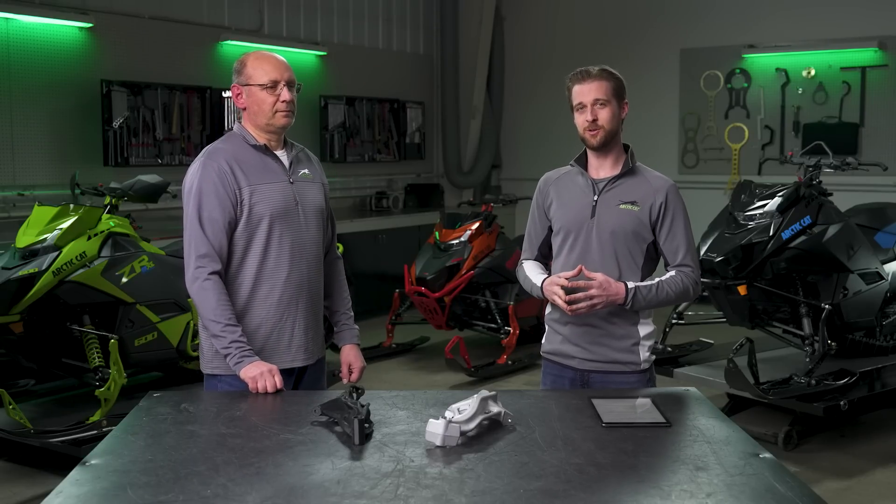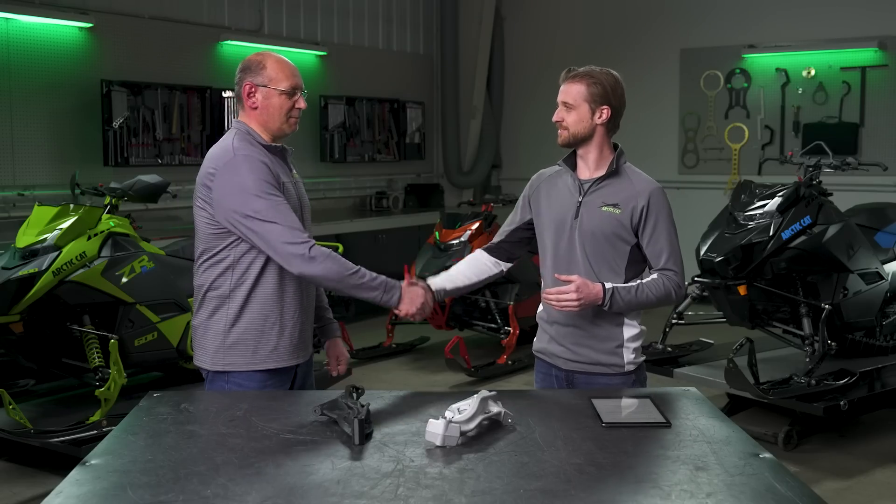Joining me here today is Guy Cibolo, who's really integral in the development process of the Trail and the Crossover lineup. Guy, thanks for joining us. Yeah, pleased to be here.